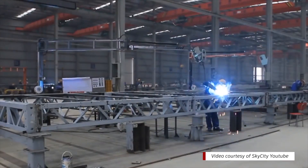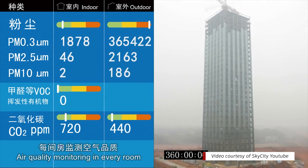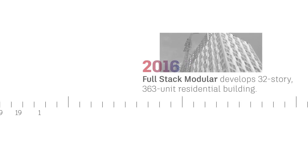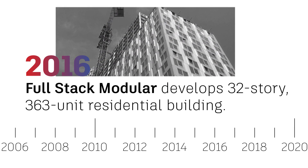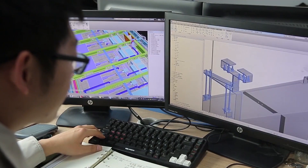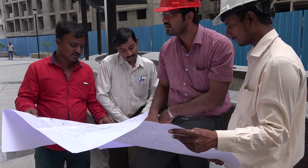In 2010, Broad Sustainable Building, specialists in low-cost earthquake-resistant buildings, completed the 57-story Ark Hotel in Changsha, China in just 19 days. And by 2016, the world's tallest building made with modular construction appeared in New York's skyline. One year later, KEF Infra harnessed the power of building information modeling and 3D design software to build a 500-bed hospital in Calica, which had one-quarter the per-bed cost of standard U.S. hospital beds.